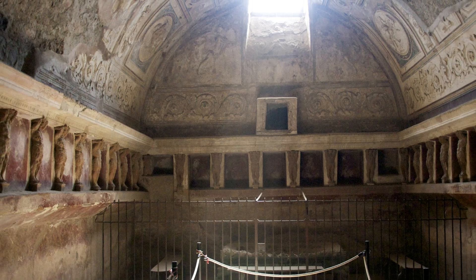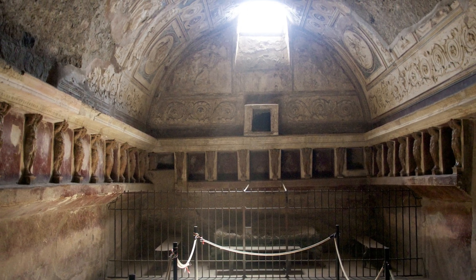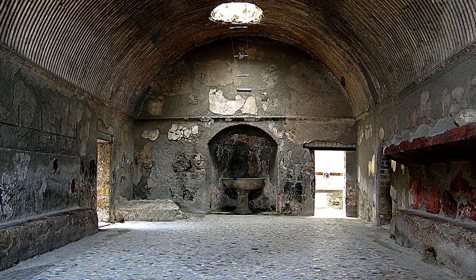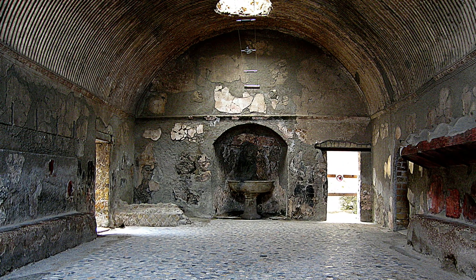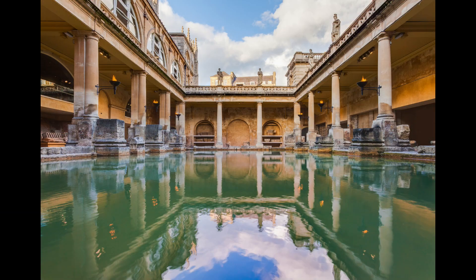The Roman baths were not only a place for bathing, but also a place for socializing, entertainment and culture. The baths were open to the public and people of different classes and genders could mingle and enjoy various activities. The baths often had libraries, lecture halls, gymnasiums, gardens and shops.